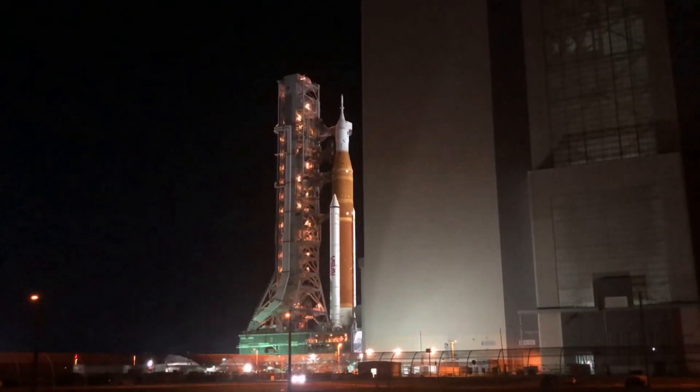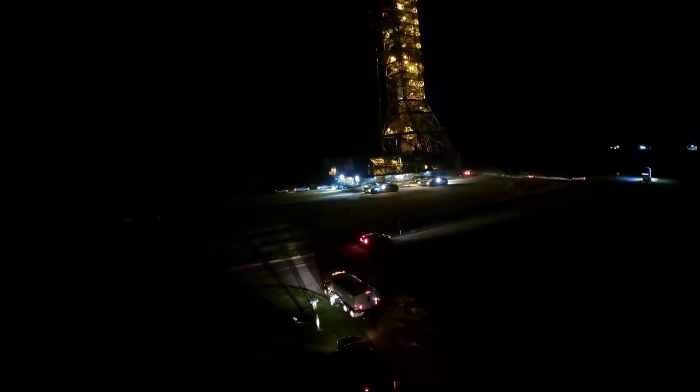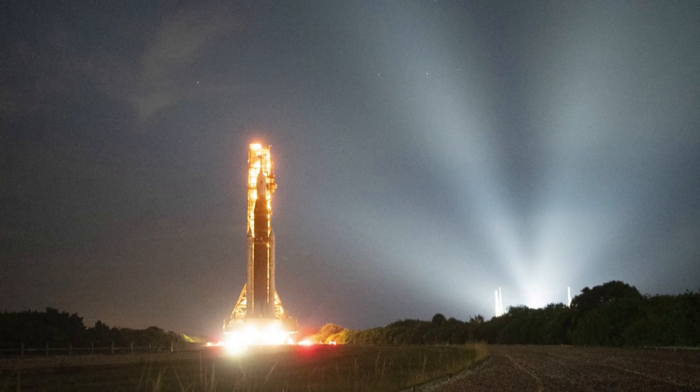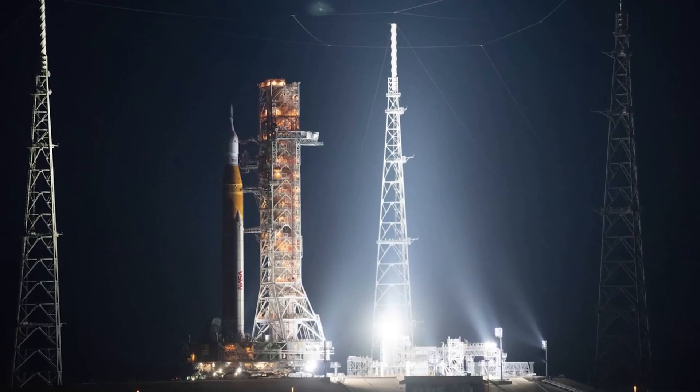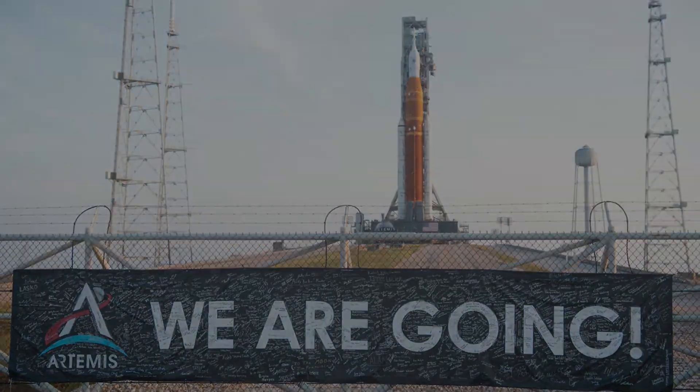This included work on the SLS Block 1B variant, expected to be capable of launching 40% more mass than the current Block 1 SLS configuration that will soon launch the uncrewed Artemis 1 flight test. Here I will go more in-depth into the recent rollout back onto the pad, why this more powerful configuration is so important, what to expect in the coming weeks, and more.